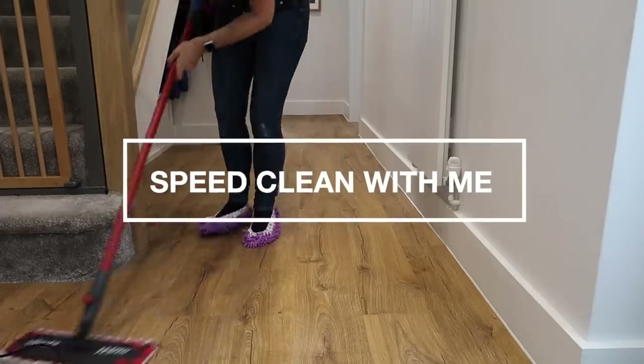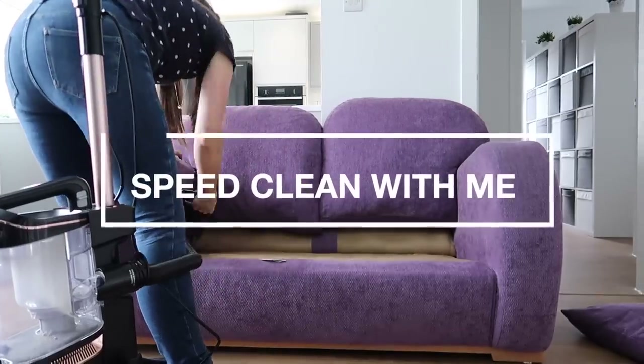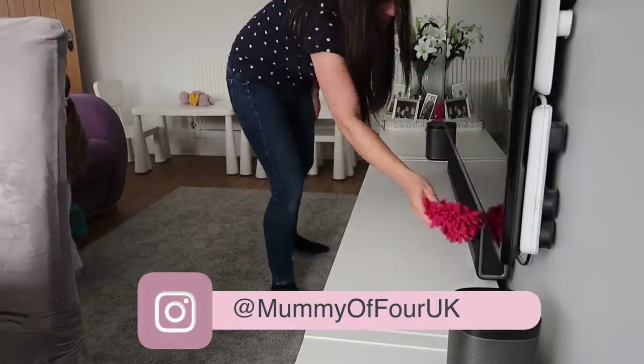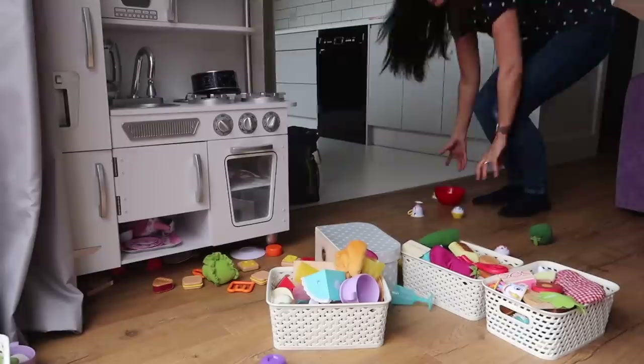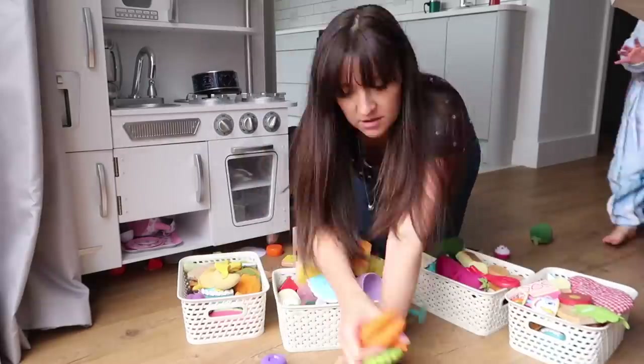Hi, welcome back to another speed clean with me to give you some speed cleaning motivation to get your home clean and tidy. I am Rhi from mummyoffour.com and I'm hoping this video you can stick it on and clean along with me to get your house sorted while I sort mine.